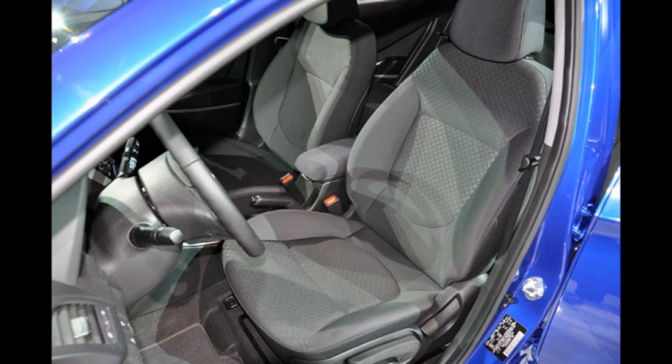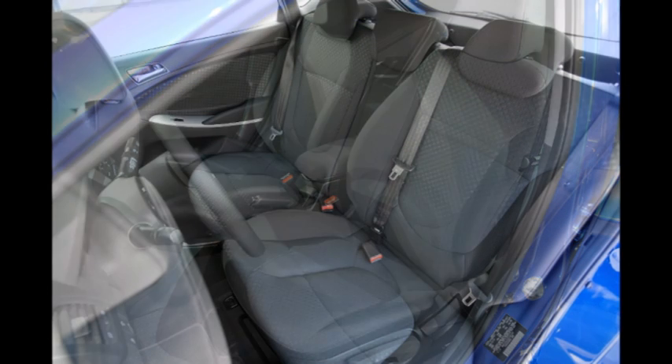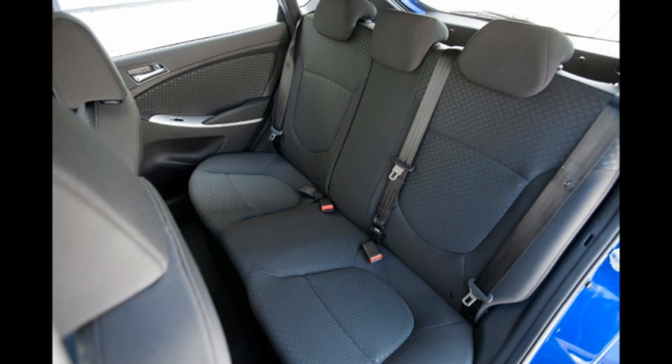Carpooling? The Accent has more than enough room for you and your friends. In fact, the government rates this car larger than the Fiesta, Yaris, and Aveo.